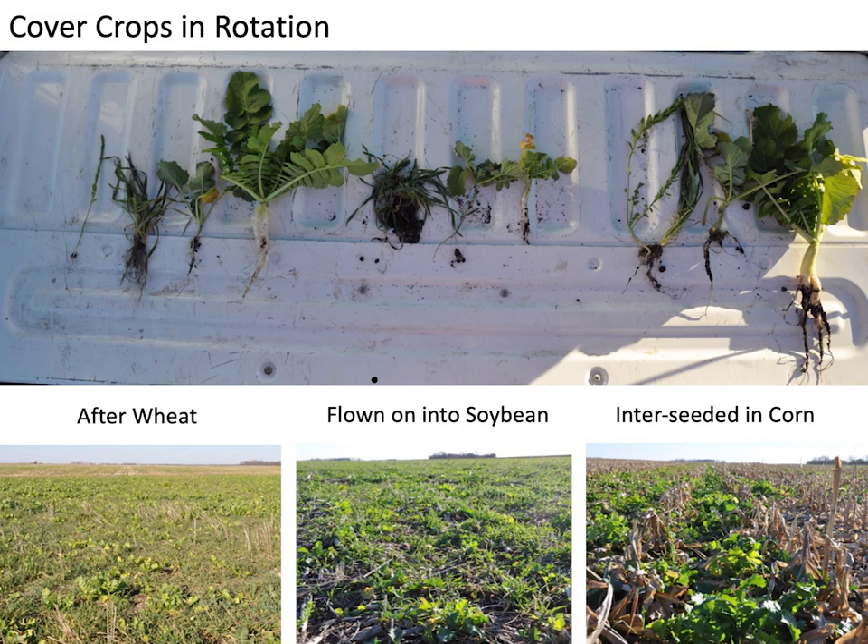The interseeded corn was flown on around tasseling, so it's a little later, but the growth is suppressed by the corn canopy. We still got an amazing amount of growth. When I see that, I think we don't need wheat in rotation just to use cover crops if we can get that much growth this far north. The soybean field used 15-inch row spacing on 30-inch row spacing corn. When we interseed corn, there are multiple ways to do it.